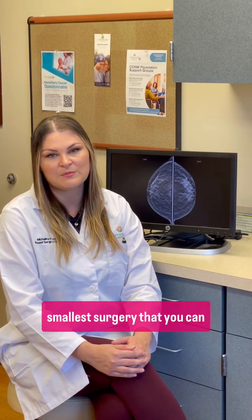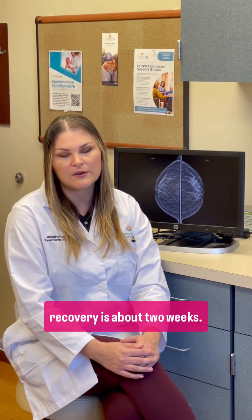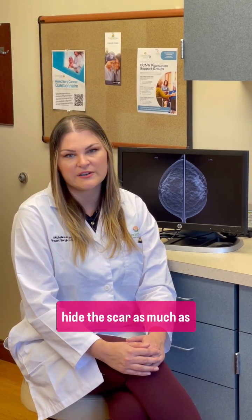A lumpectomy is the smallest surgery that you can choose. There is the least amount of anesthesia. It takes about an hour to two hours to do the surgery and recovery is about two weeks. We're always going to try to hide the scar as much as possible and re-contour the shape of the breast for all of our lumpectomies. Some patients can choose to do more, which could include a lift and/or a reduction, and that would include possibly bringing in a plastic surgeon to do the surgery together.